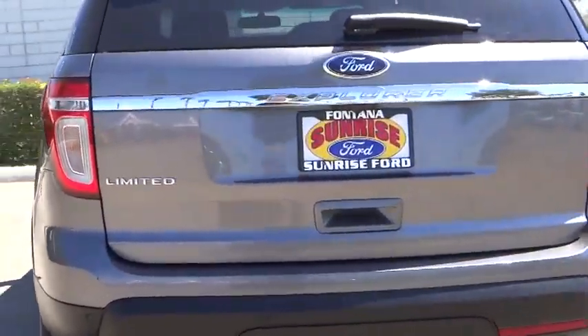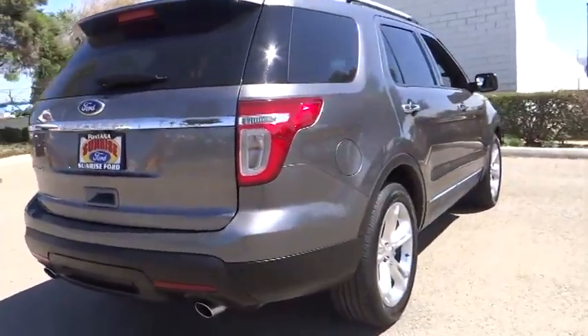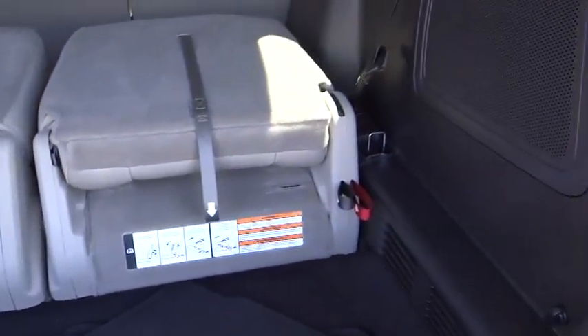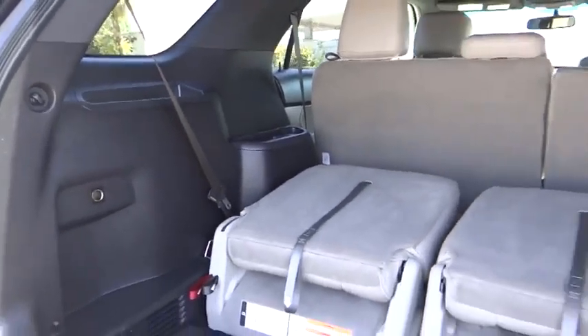2011 Explorer — you've got a lot of capabilities to call on in a Ford Explorer. Don't underestimate your choices. Priced below $30,000, this vehicle has less than 50,000 miles.